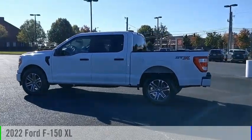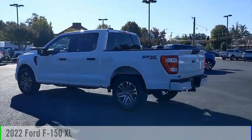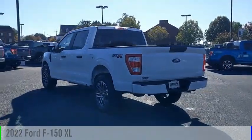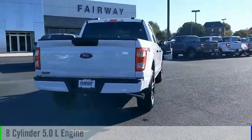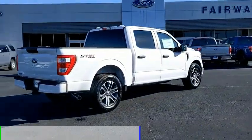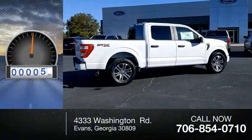Stop by and take a look at the 2022 F-150. This vehicle is powered by a rear-wheel drive, 8-cylinder, 5.0-liter engine, and comes with an automatic transmission. This vehicle has less than 100 miles.